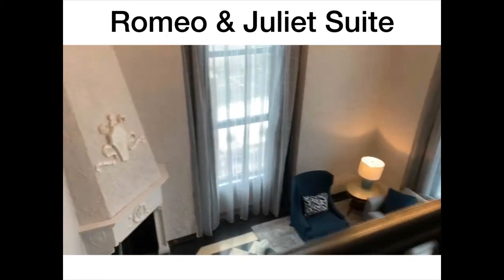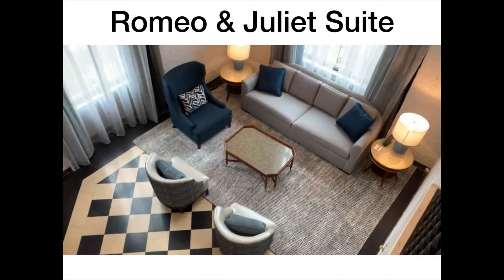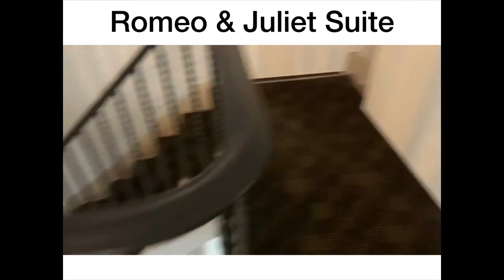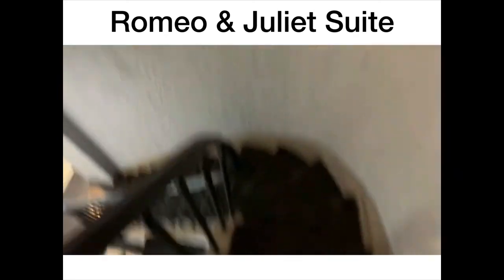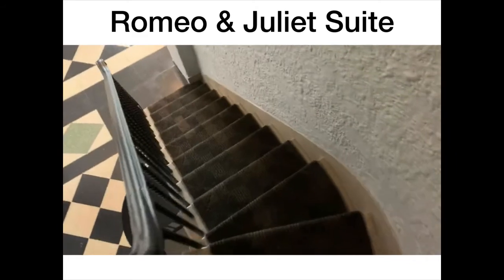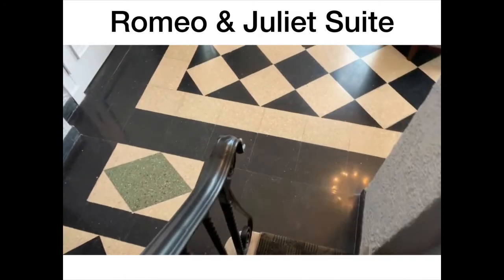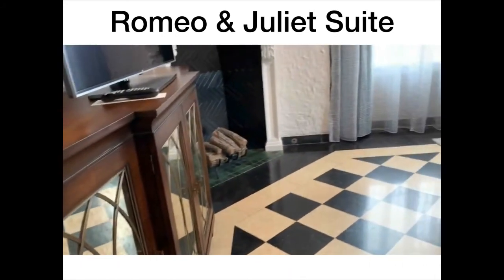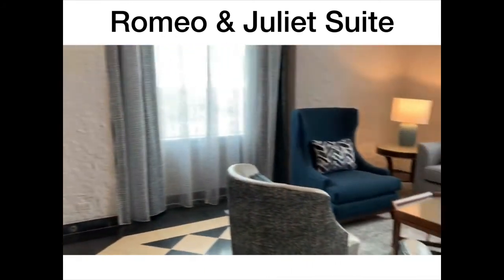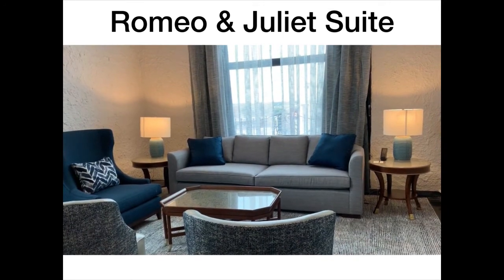There's a downstairs part to the suite with a rail to keep people like me from falling off. To get down there you go down this spiral staircase, which I tried to do carefully while holding my phone. And then you get down here — there's a fireplace, a sofa, a whole bunch of chairs, and a coffee table. I don't know what I did to deserve this, but I'm not going to argue.